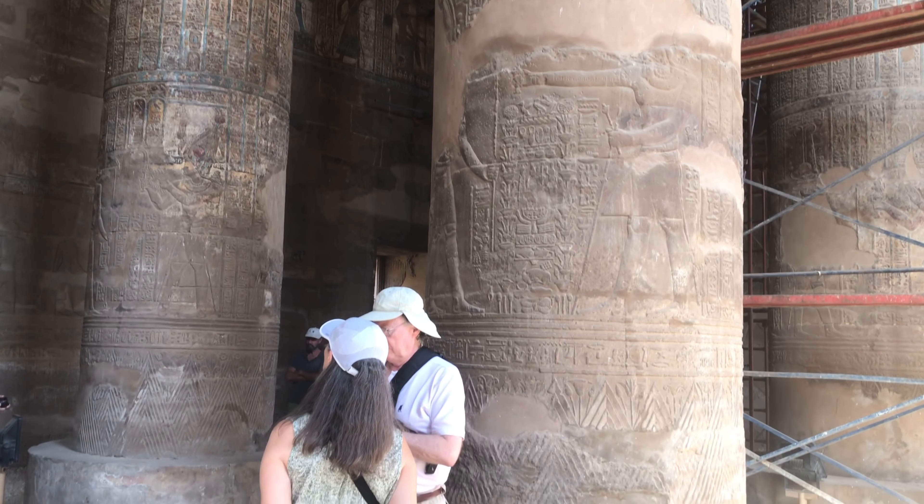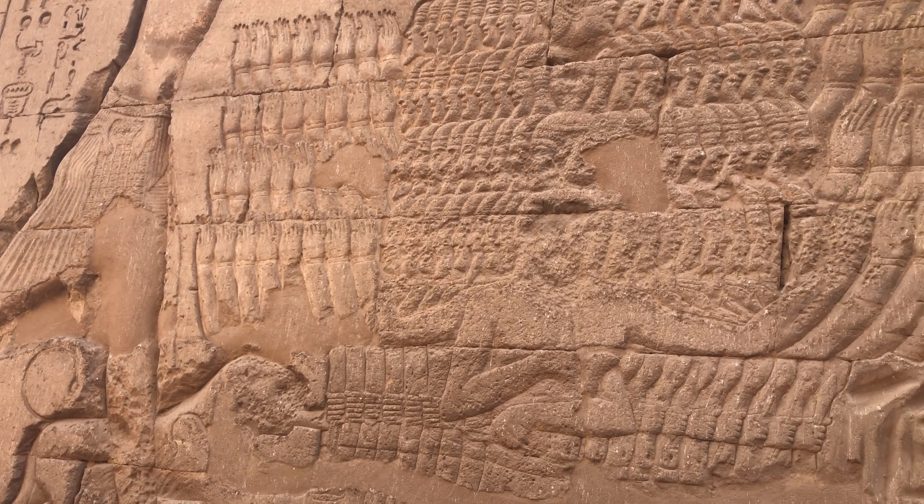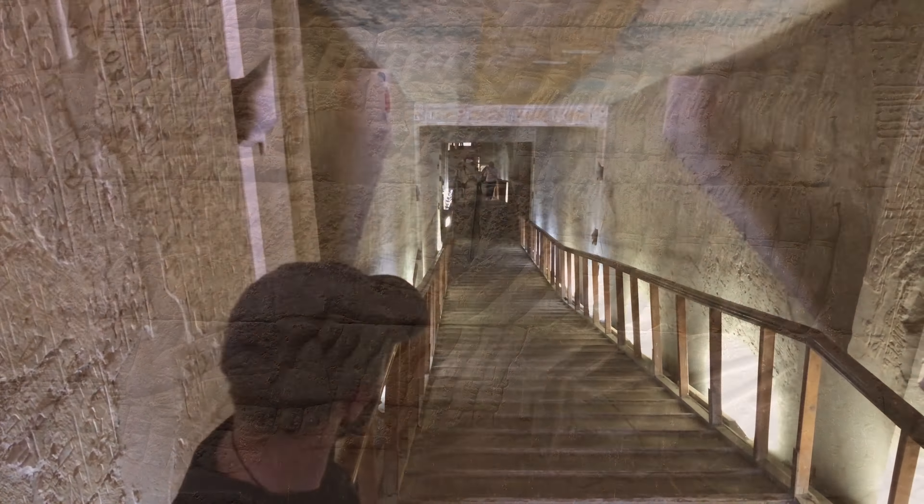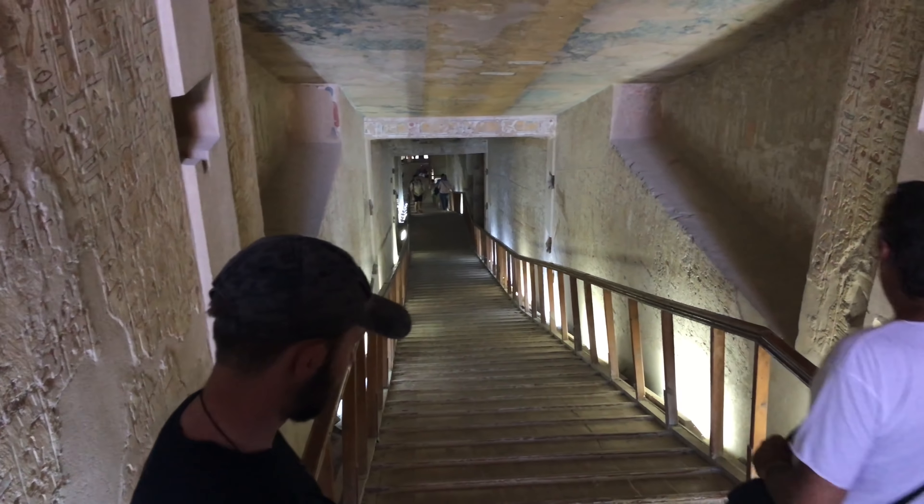We also went to Edfu, which again is of dynastic period, with massive columns of sandstone. And some rather strange depictions — this is one of the pharaohs defeating a foreign army.